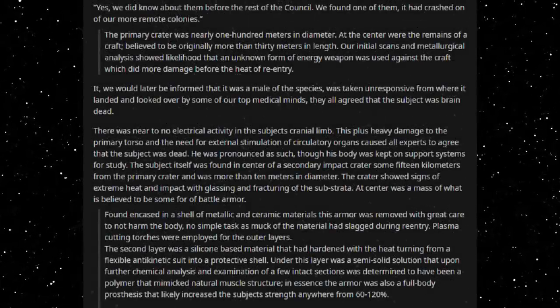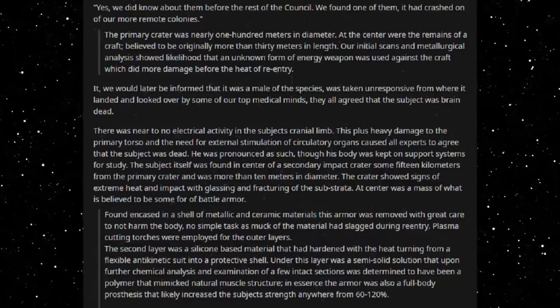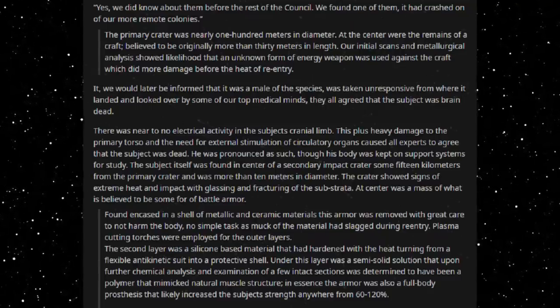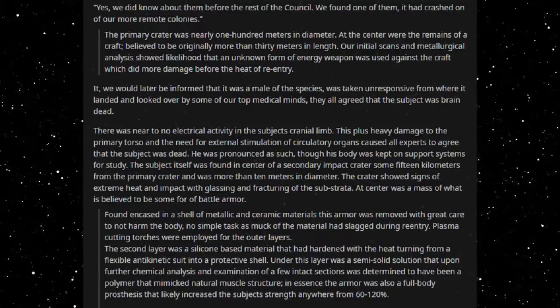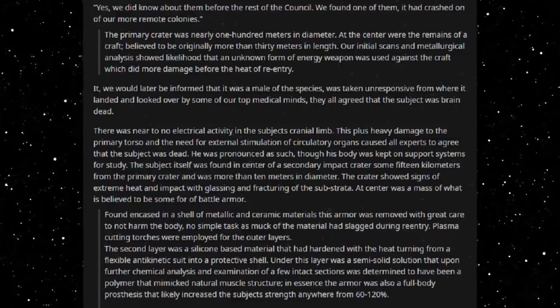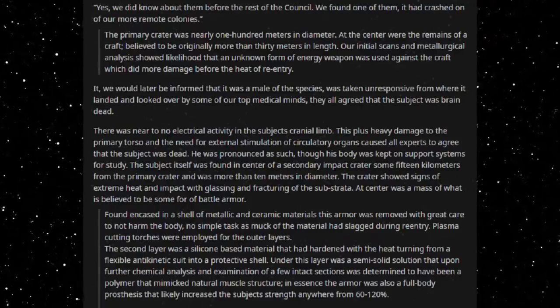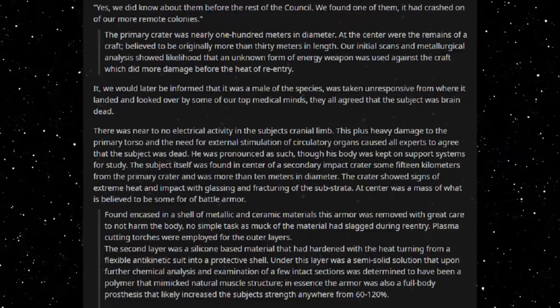We didn't know about them before the rest of the council. We found one of them — it had crashed on one of our more remote colonies. The primary crater was nearly 100 metres in diameter. At the centre were the remains of a craft, believed to be originally more than 30 metres in length. Our initial scans and metallurgical analysis showed a likelihood that an unknown form of energy weapon was used against the craft, which did more damage before the heat of re-entry.